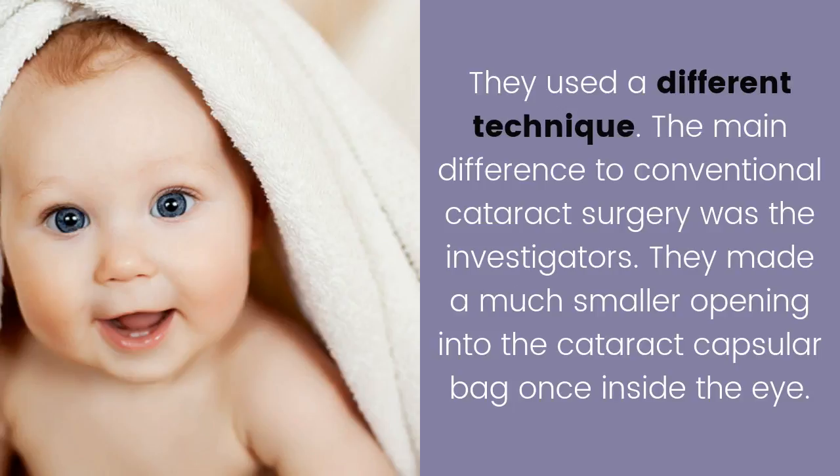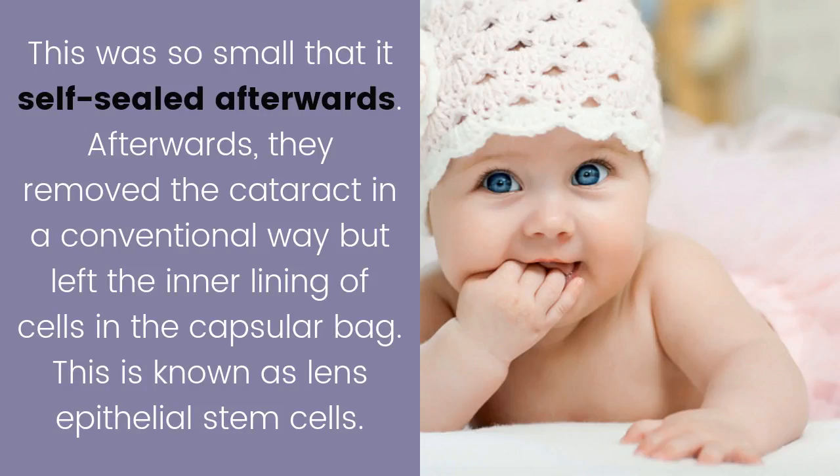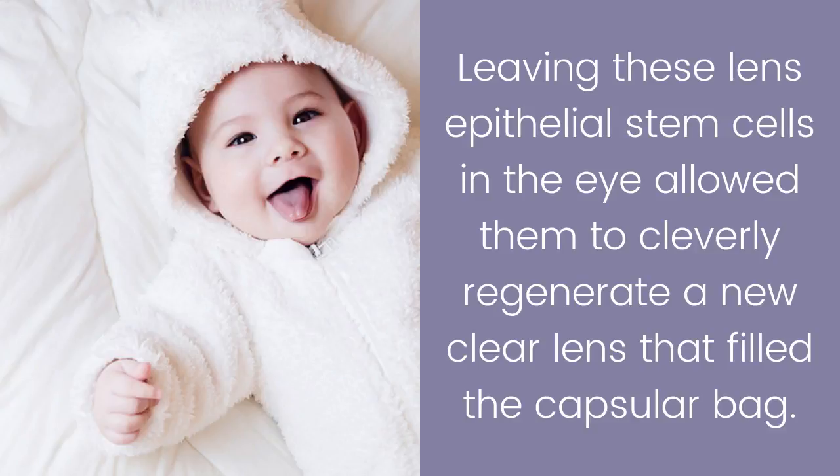The main difference to conventional cataract surgery was that the investigators made a much smaller opening in the cataract capsular bag. This opening was so small that it self-sealed afterwards. They then removed the cataract in a conventional way but left the inner lining of cells in the capsular bag.